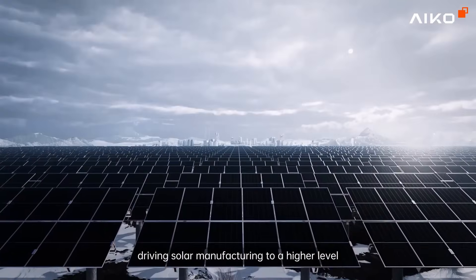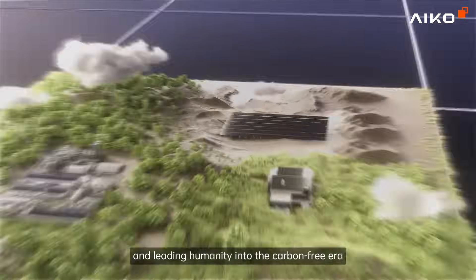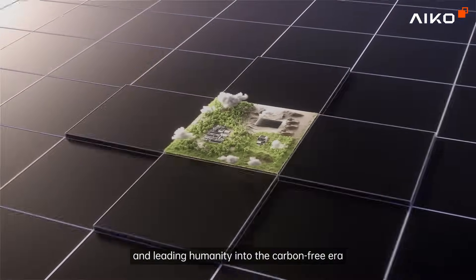With its advanced copper interconnection technology, ICO ABC achieves breakthroughs in both quality and efficiency, driving solar manufacturing to a higher level and leading humanity into the carbon-free era.